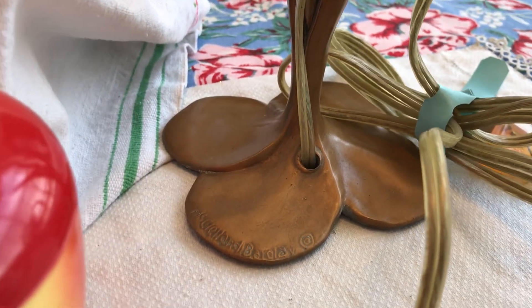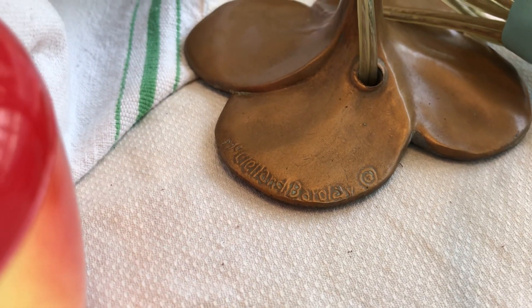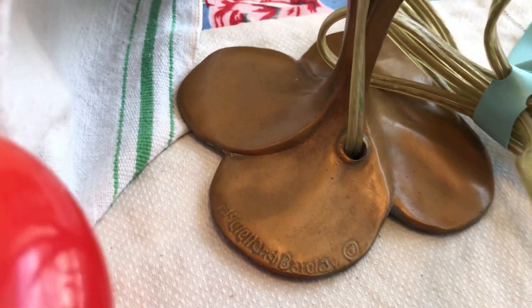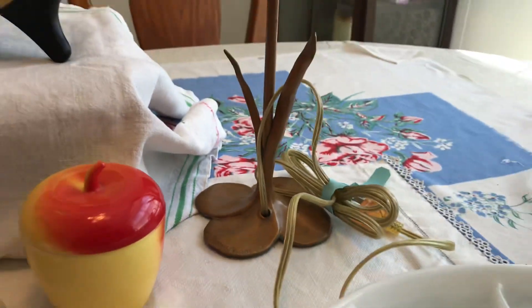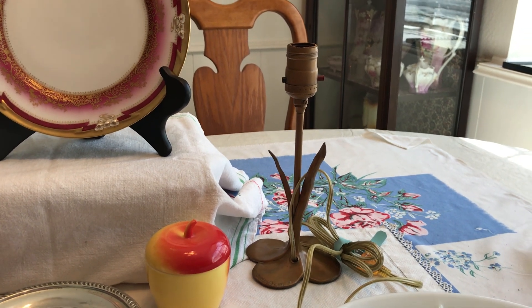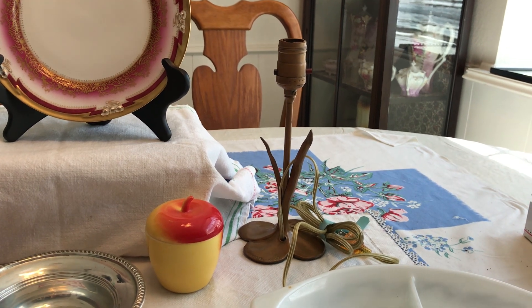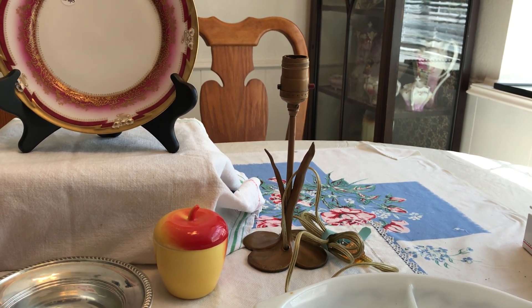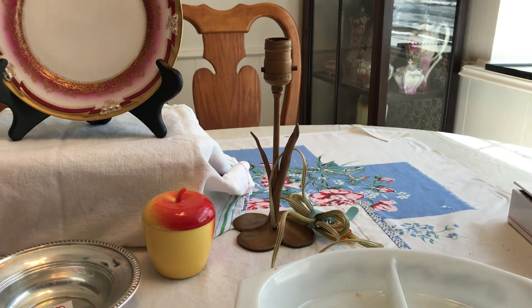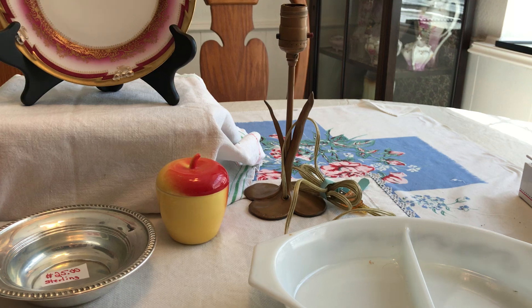I was digging around at a sale I'd already been to — where I got the silver — and I went back again on the 25% off day. In the garage was this bronze lamp. It says McClellan Barkley — if you Google him, he made these bronze floral-form lamps and other things, and they had replaced the cord. That was about five dollars. I also got a uranium glass green shaker — I think it was a dollar a piece.